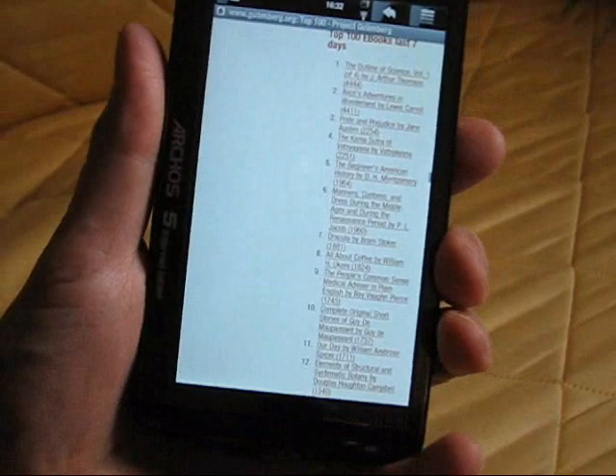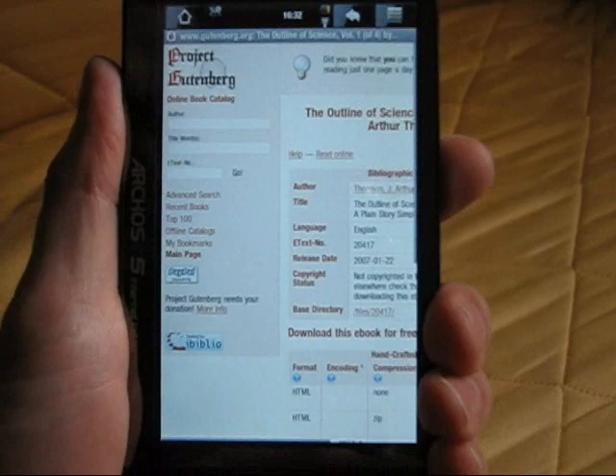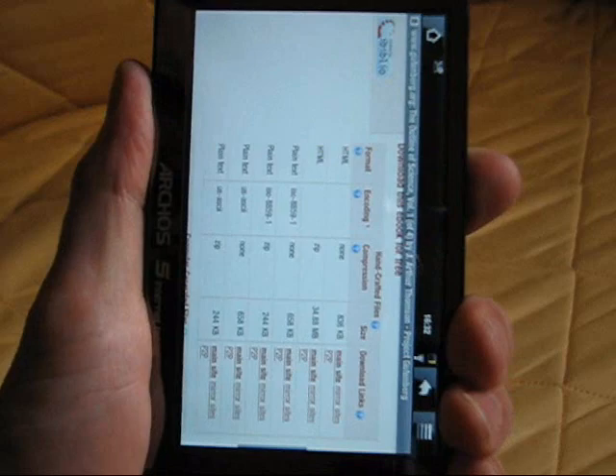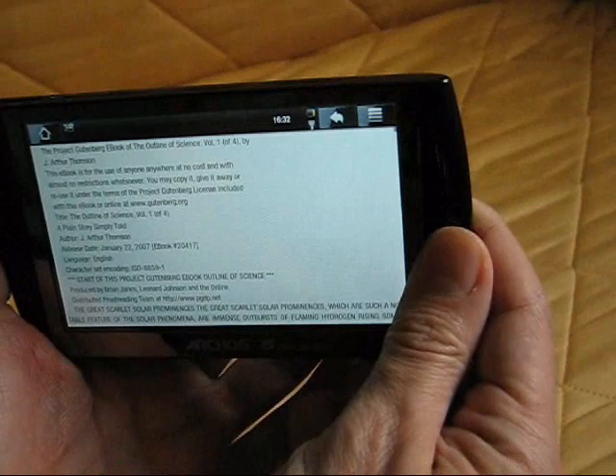The Java version of FBReader, I believe. I want to show you FBReader — the contrast on this is pretty bad so you might not be able to see what's happening — but I'm on the Project Gutenberg website here and I'm going to try to download a free file that FBReader can handle. I think it can handle the Mobipocket format, so it's giving me FBReader as an option to open the file. It's downloading the .mobi file and we should go straight into FBReader.